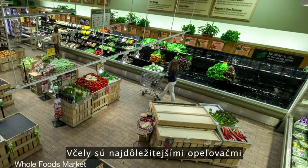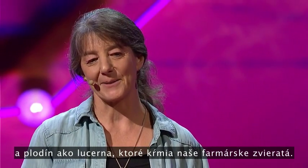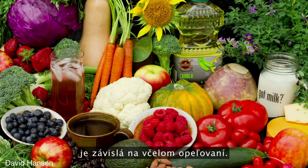Bees are the most important pollinators of our fruits and vegetables and flowers, and crops like alfalfa hay that feed our farm animals. More than one-third of the world's crop production is dependent on bee pollination.